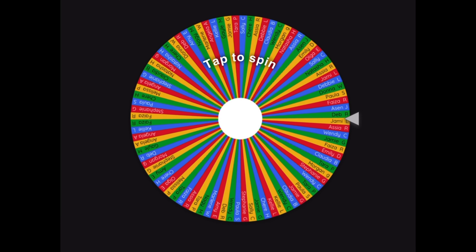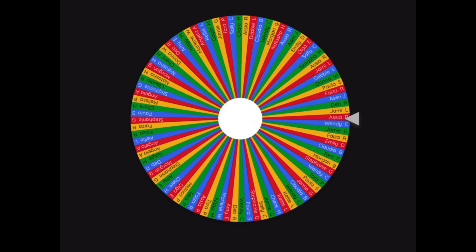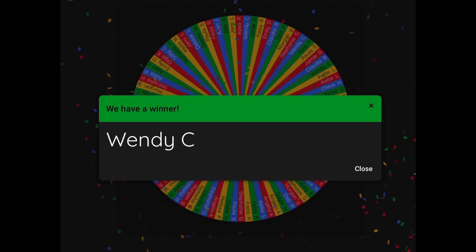From my Ipsy Glam Bag, I have a Neogen Dermalogy V-Blame Advanced Eye Cream. Let's spin that wheel. Congratulations, Windy C.! I'll get in touch with you and let you know that you won.